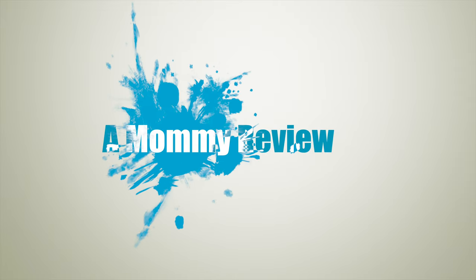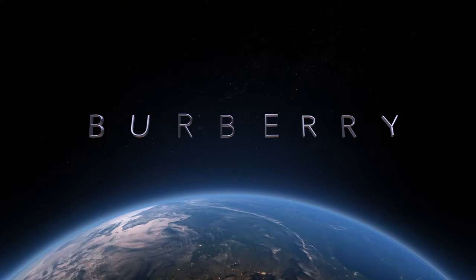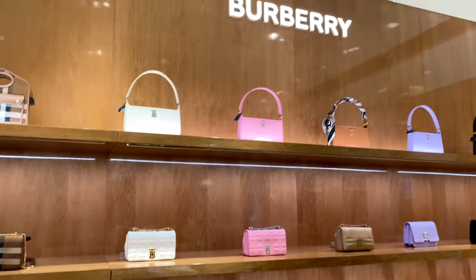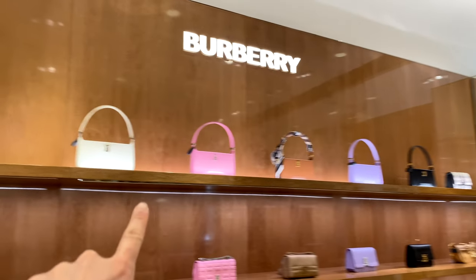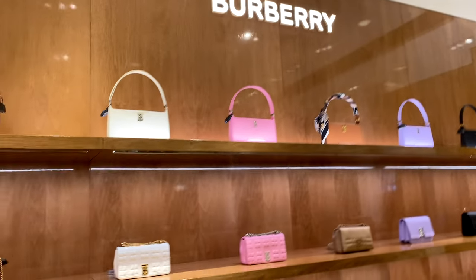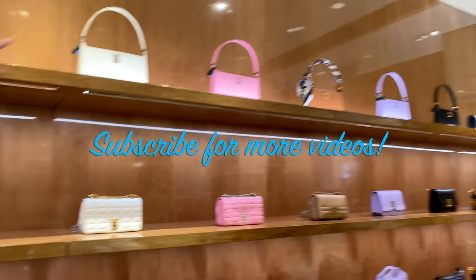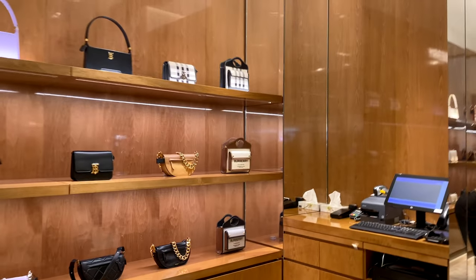Hello everyone! Welcome back to another Mommy Review where I review all things for the love of. Today I'm checking out the brand Burberry. This is a well-known fashion house, specifically known for the checkered pattern. I've never really looked at the handbags before, so I'm going shopping there today and taking you along with me. As always, if you like the content on this channel, please consider liking, subscribing, and commenting — it really helps a lot. So on with some browsing and shopping!